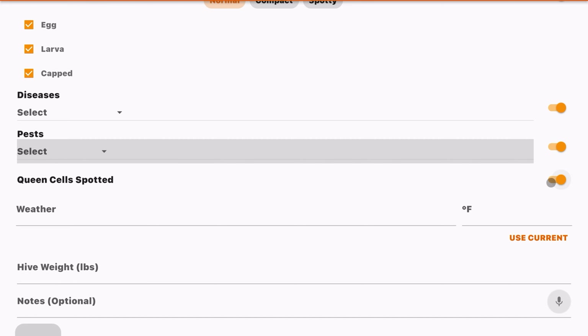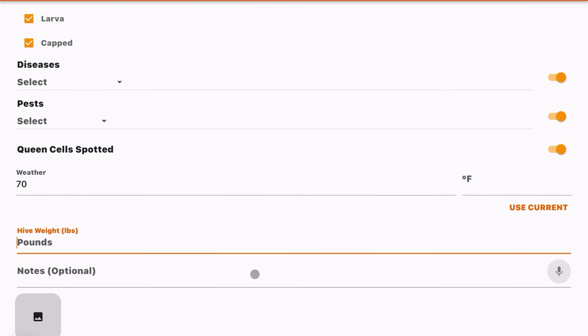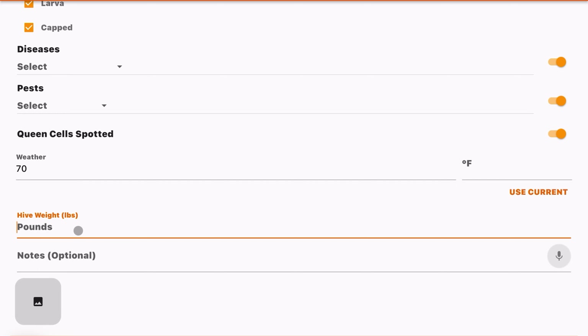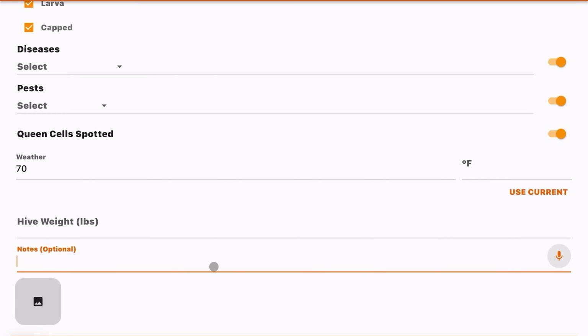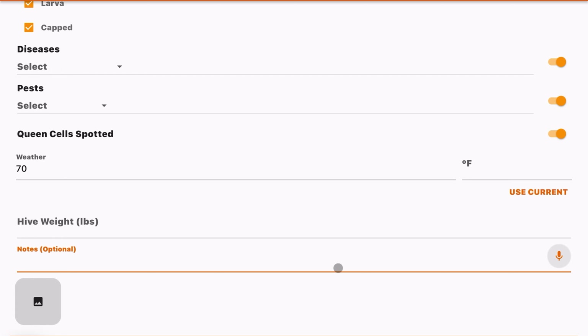You can check whether there were eggs, larvae, or capped brood. The diseases tab lets you select things like varroa mites, chalkbrood, or stonebrood. The pests tab lets you log small hive beetles, mice, ants, or any sort of pest activity present in the hive at that point.